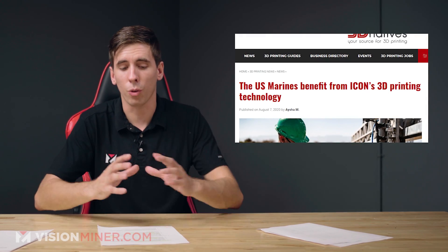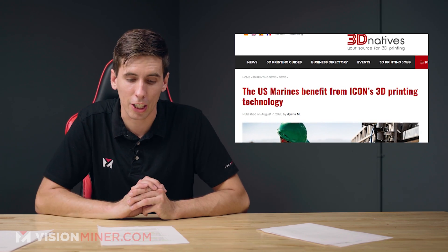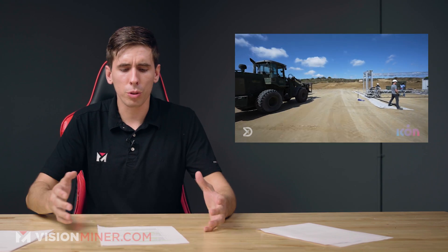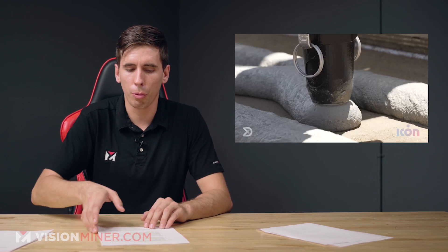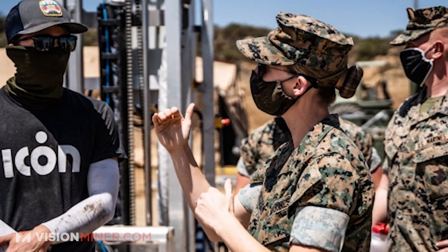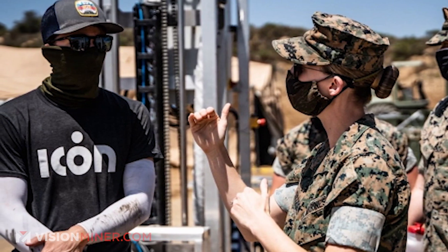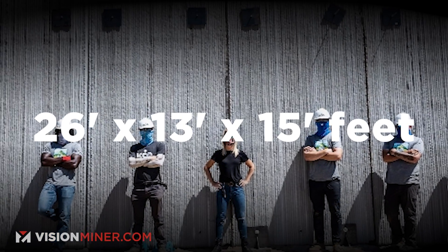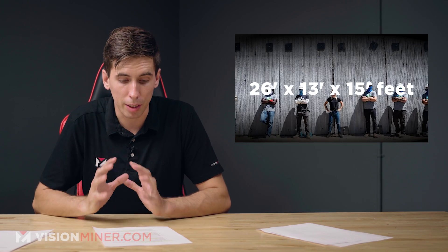Moving right along, the United States Marine Corps has benefited from ICON's 3D printing technology. ICON is a company that 3D prints homes and structures, and it's the first American company to secure a building permit for a 3D printed house. They partnered with the Defense Innovation Unit to integrate 3D printing technologies into military operations, with the main goal of providing a rapid construction capability to support military crisis response efforts. They created a vehicle hide structure for the Marine Corps at Camp Pendleton near San Diego — four individual arches connected to create a final structure of 26 feet by 13 feet by 15 feet. Very cool, very big.